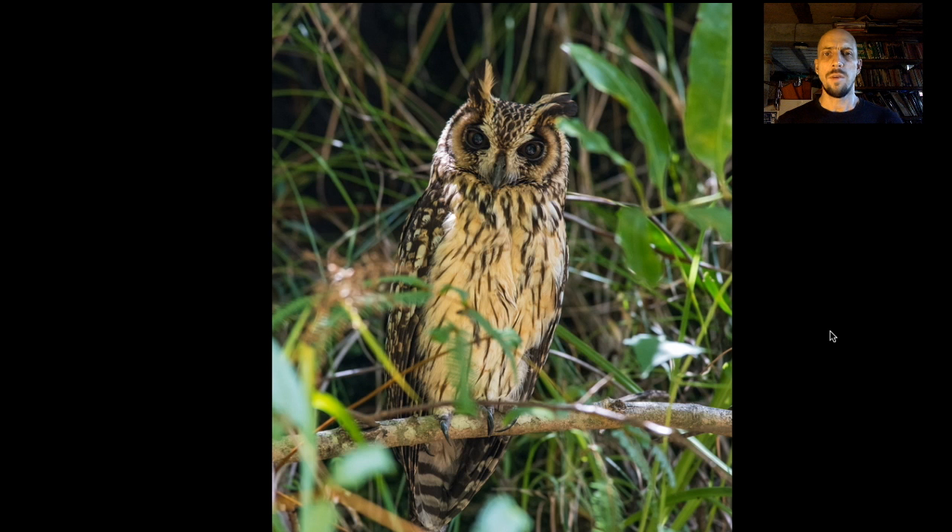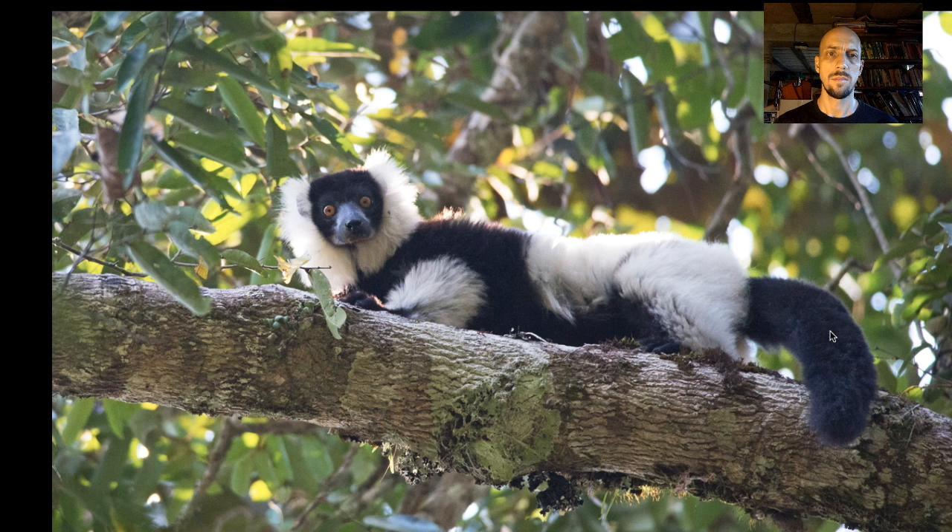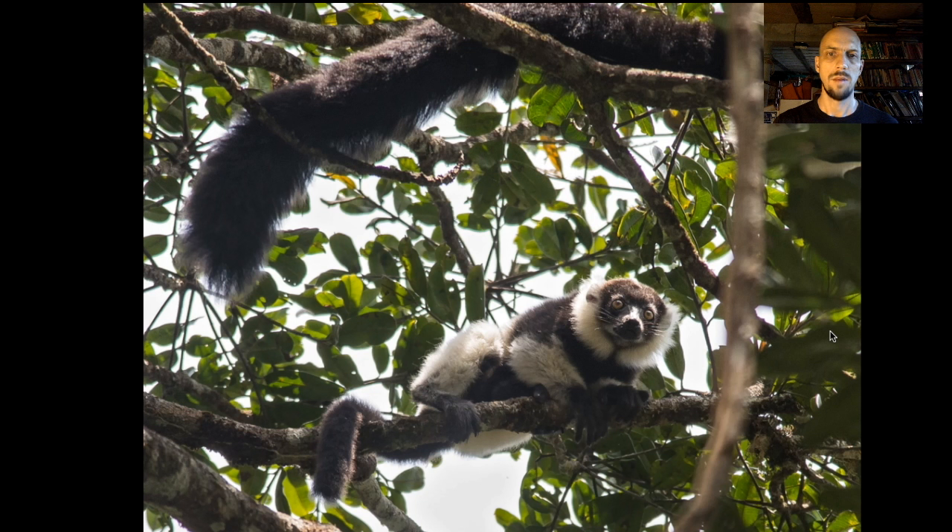A few more cool birds we look for at Andasibe: one is the Madagascar long-eared owl, another is the Madagascar pygmy kingfisher — a forest-dwelling kingfisher that mainly eats frogs. There are lots of lemurs here too; this is a black-and-white ruffed lemur, one of my favorites. And here's the baby.